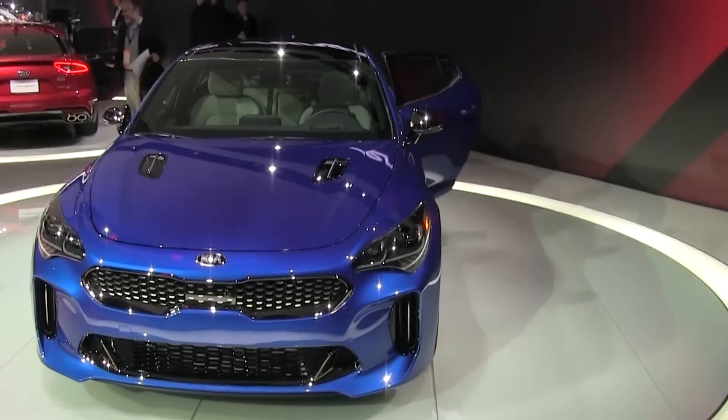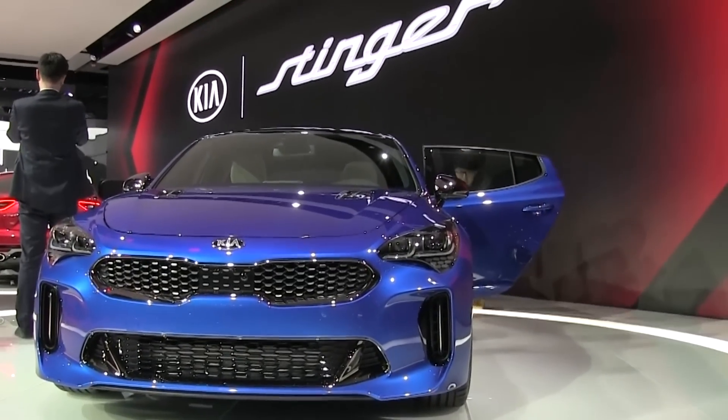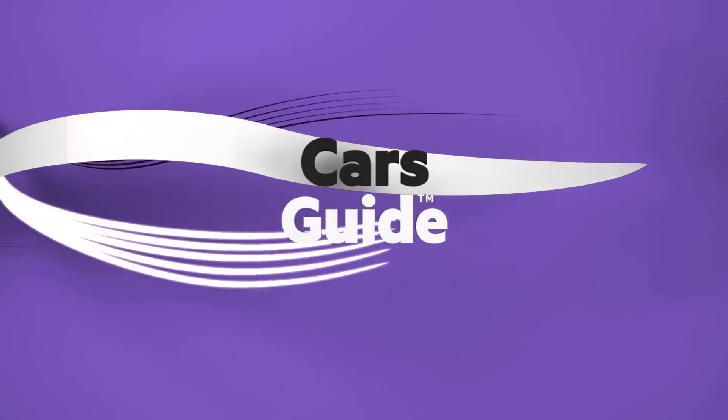And this is the car we're genuinely excited about, or to put it in the words of the car's chief engineer: 'I've promised that after driving it, you'll never look at a Kia the same way again.'